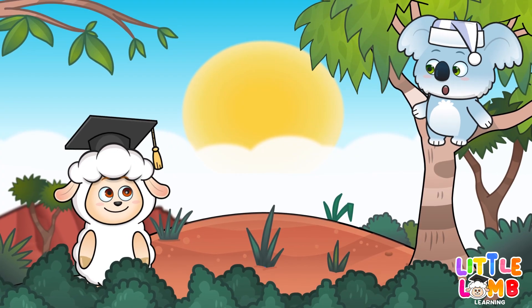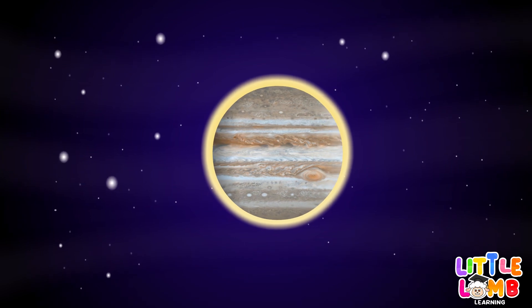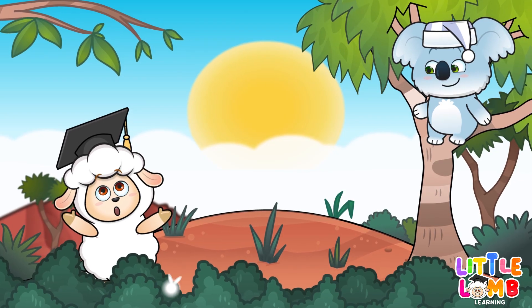Moving further out, we have Jupiter. It is a gas giant, and the largest planet in our solar system. Jupiter must be enormous.